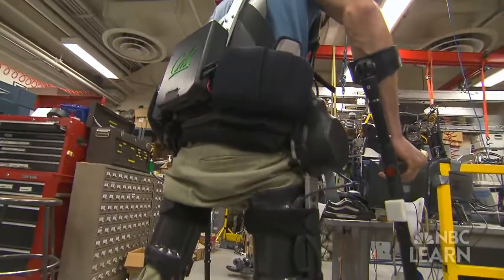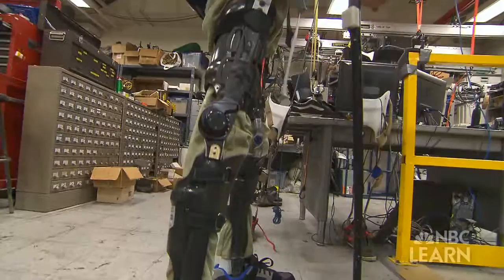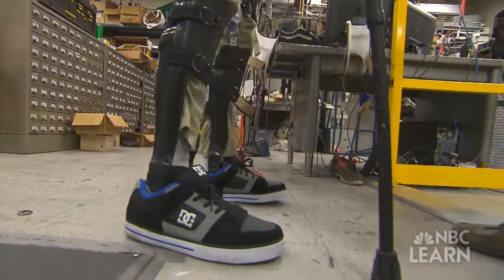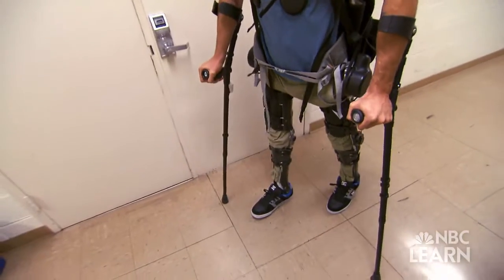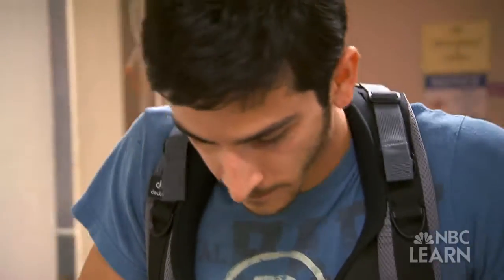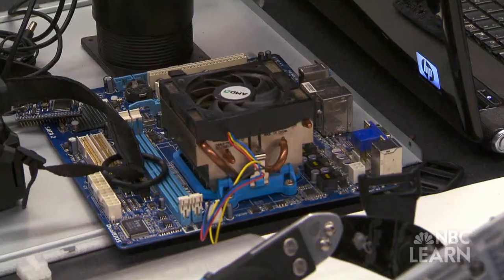The development of the exoskeleton is an example of a field known as bionics, whereby materials and machines are engineered to mimic living organisms. In this case, Kaz looks to the human body for inspiration. We try to learn as much as we can from our own body, the way we function, and bring this to the exoskeleton, and build it with the components we have.